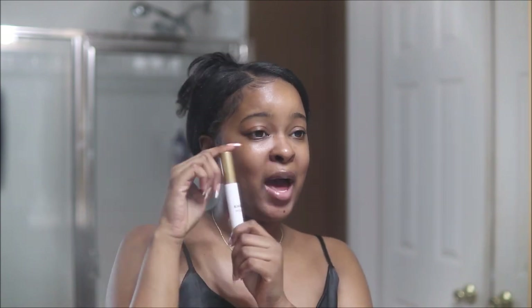The lip treatment keeps my lips hydrated. Sometimes matte lipstick is very drying and it dries out your lips, so this would be a perfect addition to pair with any of your matte lipsticks.